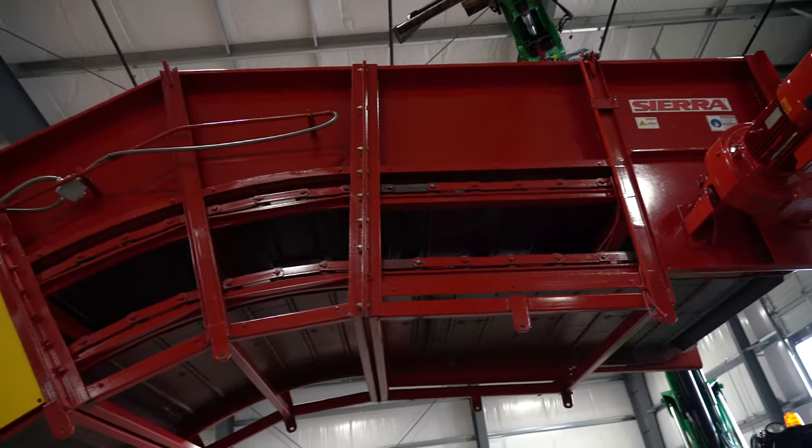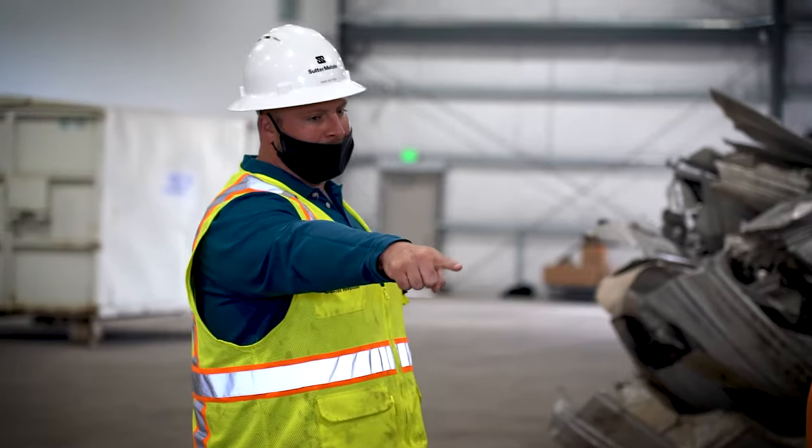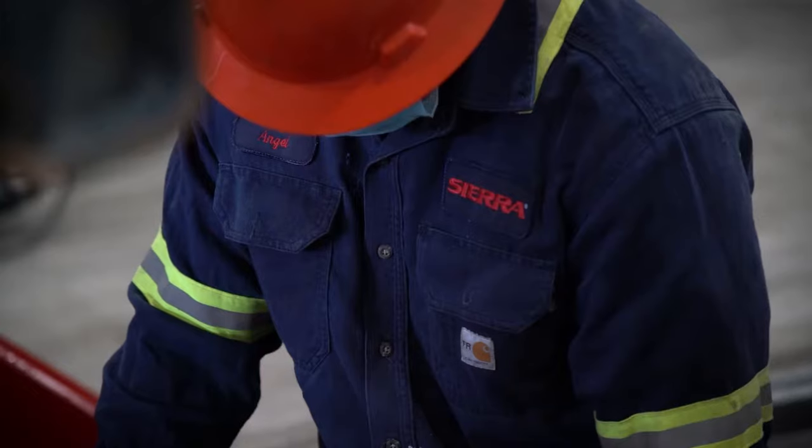Hi, I'm Chad Sutter with Sutter Metals, and I'm going to talk to you a little bit about our new REB1 Sierra baler. Building a new facility, the first thing you think about — the centerpiece of your operation — is your baler, and that's why we chose to go with Sierra.